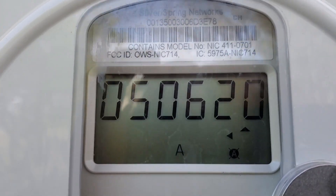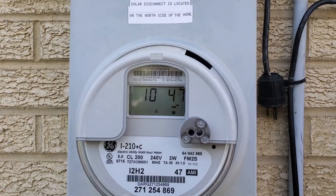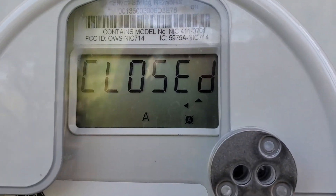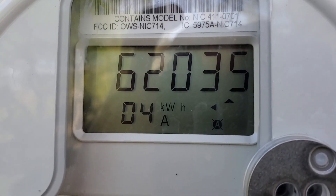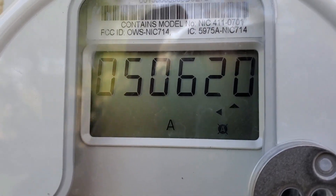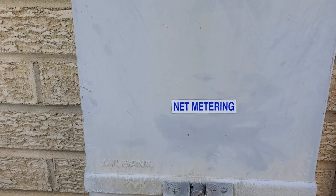Another important piece of equipment is the meter on your house, which is installed by the utility. This monitors the energy both coming into the house and the energy from the system being put on the grid. At the moment, the arrow is pointing to the grid, meaning that I'm putting energy onto the grid. This back and forth is known as net metering, and we'll talk more about that.